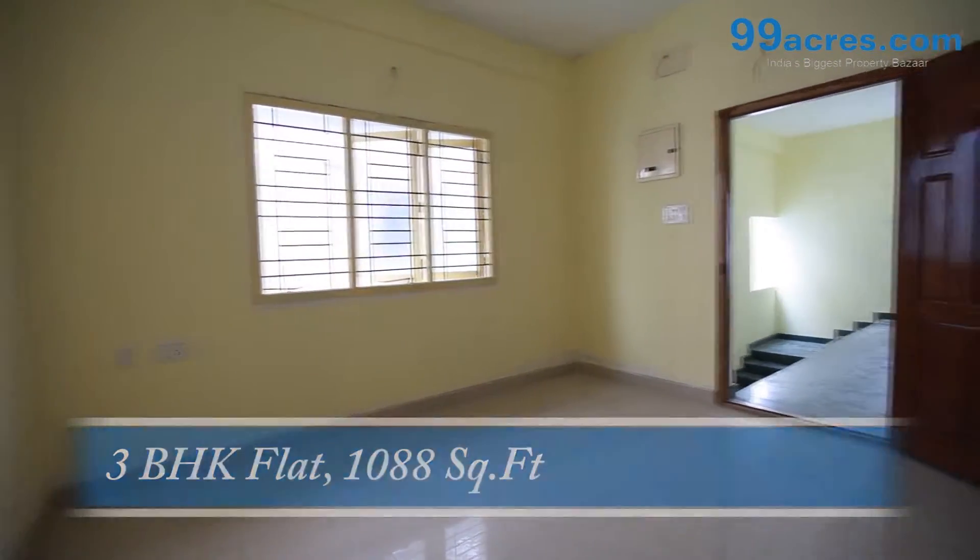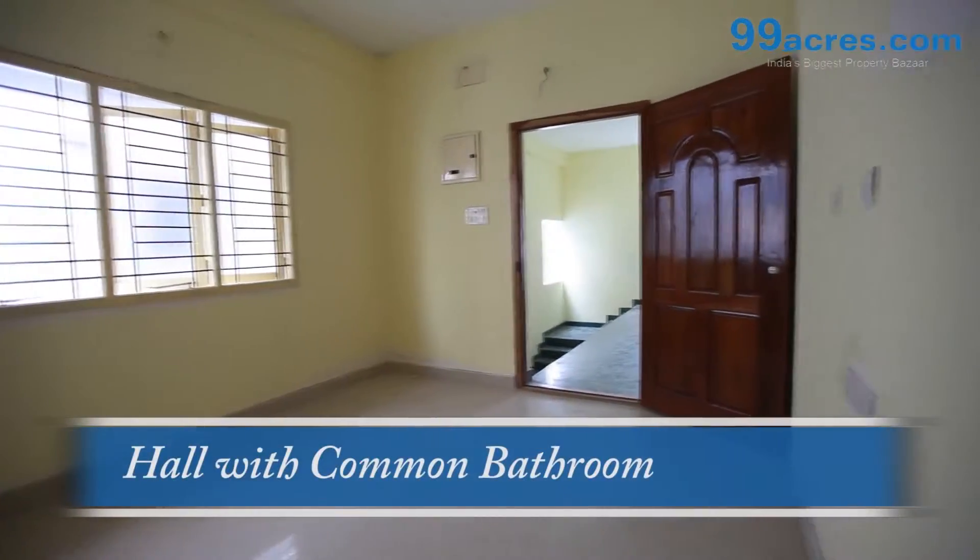This is a 3 BHK flat. The area of this flat is 1088 square feet.